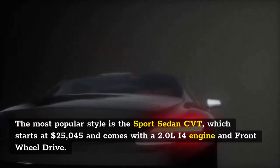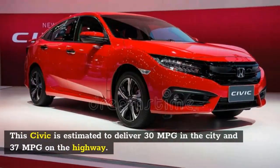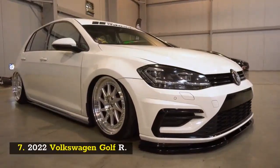The Honda Civic is a five-seater vehicle that comes in seven trim levels. The most popular style is the Sport Sedan CVT, which starts at $25,045 and comes with a 2.0-liter I4 engine and front-wheel drive. This Civic is estimated to deliver 30 MPG in the city and 37 MPG on the highway.